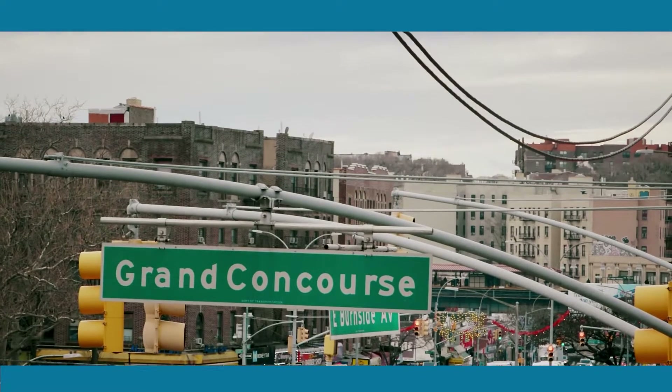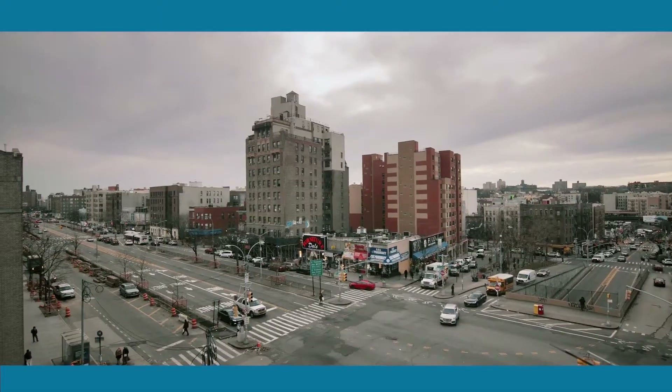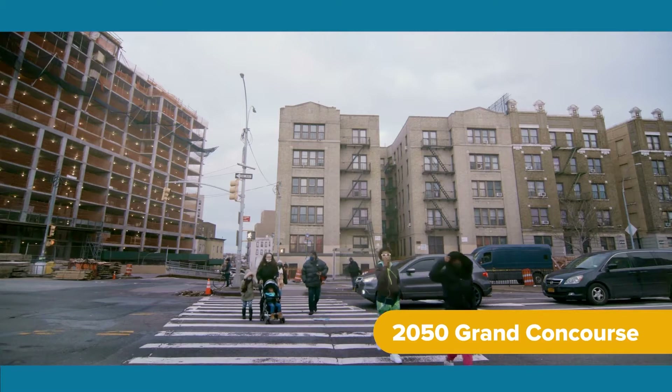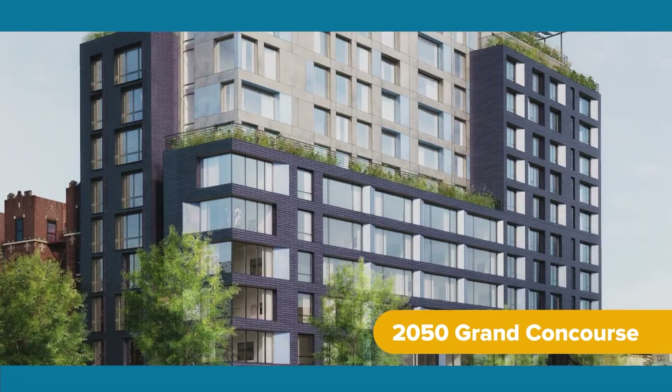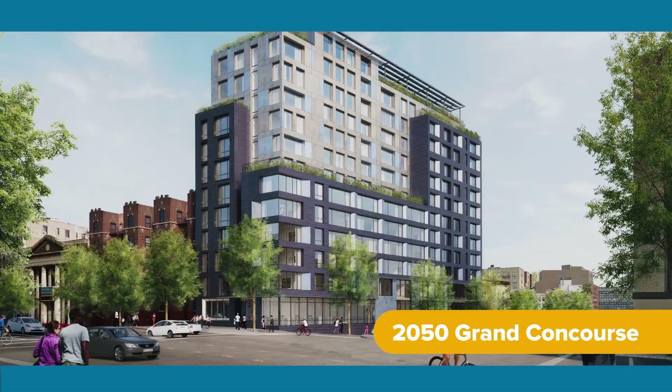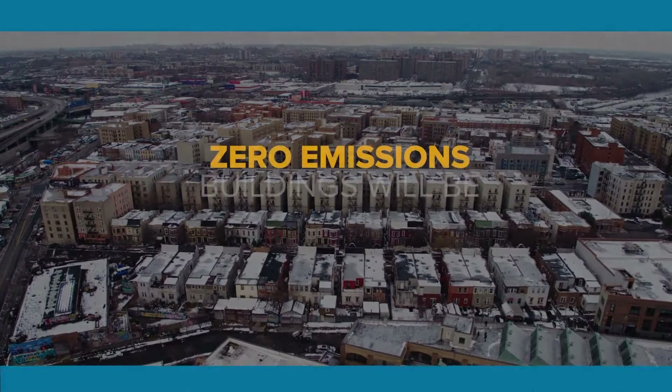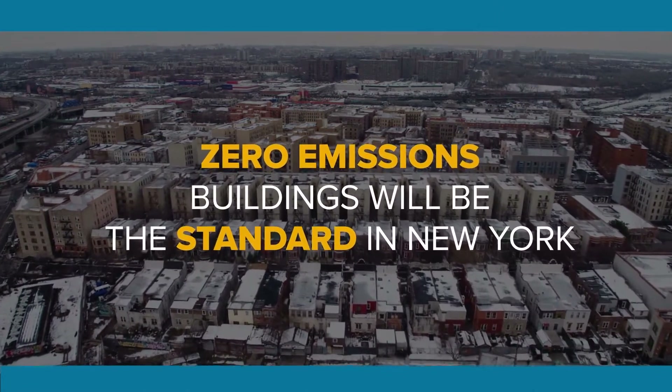2050 Grand Concourse, located in the Bronx — we broke ground last October. It was important for us to be a part of designing a building that will bring back the Bronx. The Bronx is booming. It's a no-brainer. This is the way the industry is going.